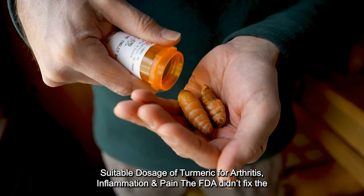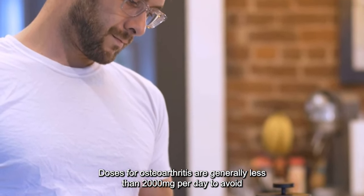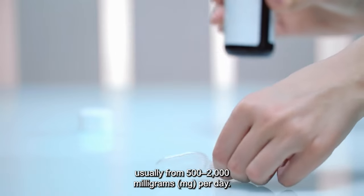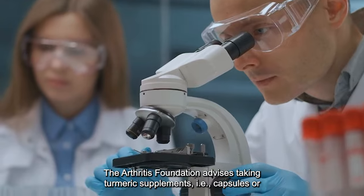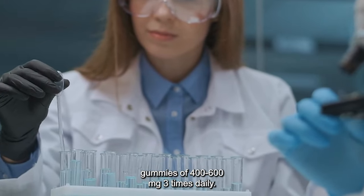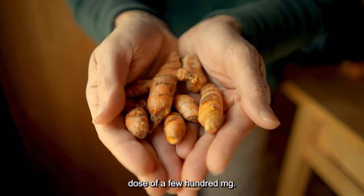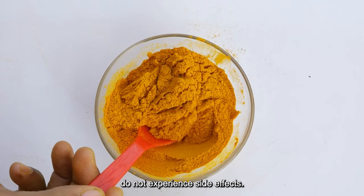Suitable dosage of turmeric for arthritis, inflammation, and pain. The FDA didn't fix the amount of its dosing. Doses for osteoarthritis are generally less than 2,000 mg per day to avoid adverse side effects. Supplement manufacturers recommend a range of doses, usually from 500 to 2,000 mg per day. The Arthritis Foundation advises taking turmeric supplements — capsules or gummies — of 400 to 600 mg three times daily. One can take half to 3 grams of turmeric root powder daily. It would be best to start with a lower dose of a few hundred mg, then increase the amount weekly as long as you do not experience side effects.